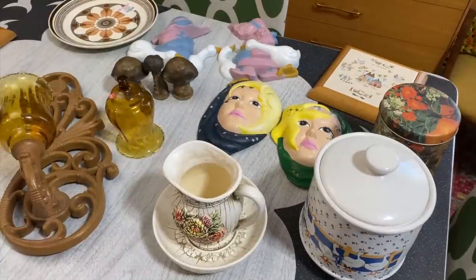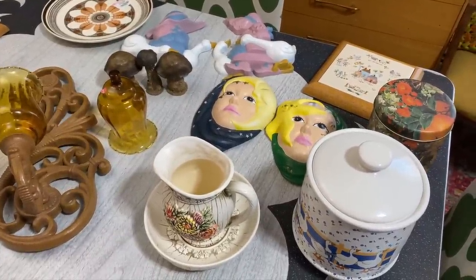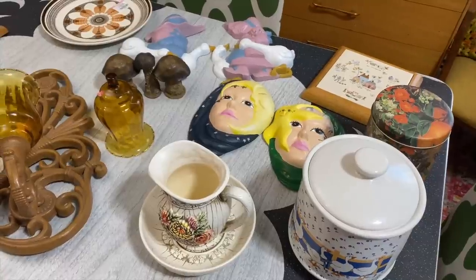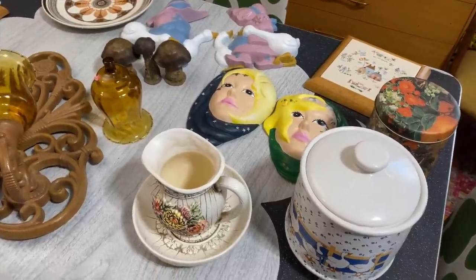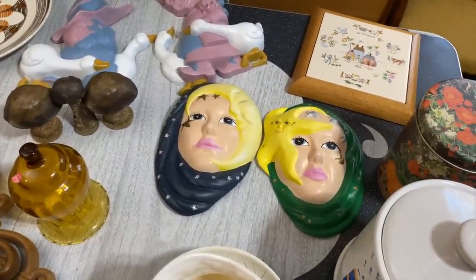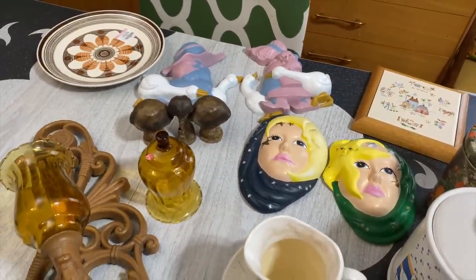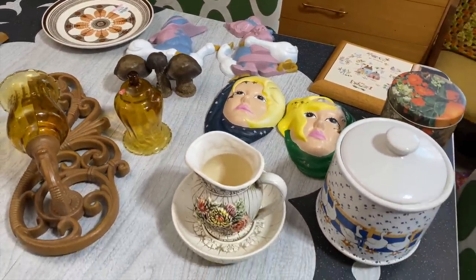Well, that is everything I purchased at Goodwill today. Let me know in the comments what item was your favorite that I picked up. I hope you enjoyed the video - you can head to my Etsy if you're interested in anything I showed today. We will catch you in the next one. Thanks so much for watching, bye!